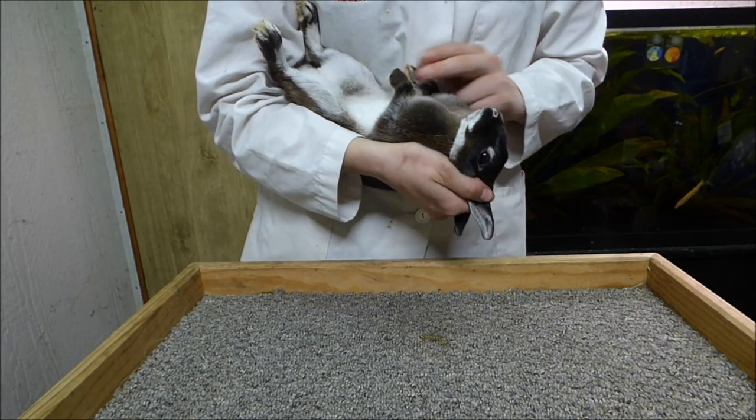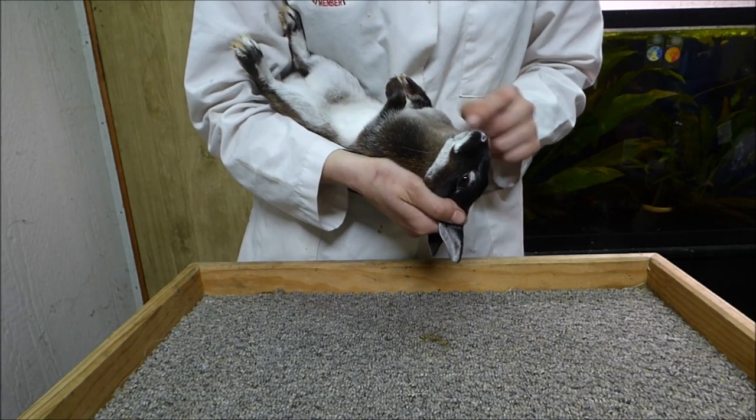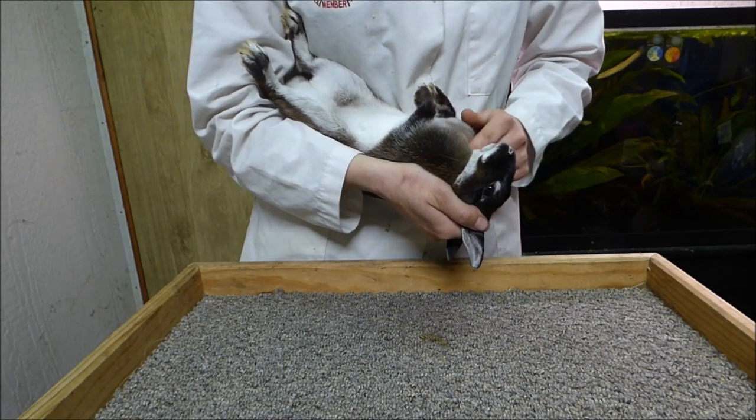I'm also checking for the presence of the dewlap. This breed disqualifies for having a dewlap. What she has is a pencil line since there's no fold of skin.